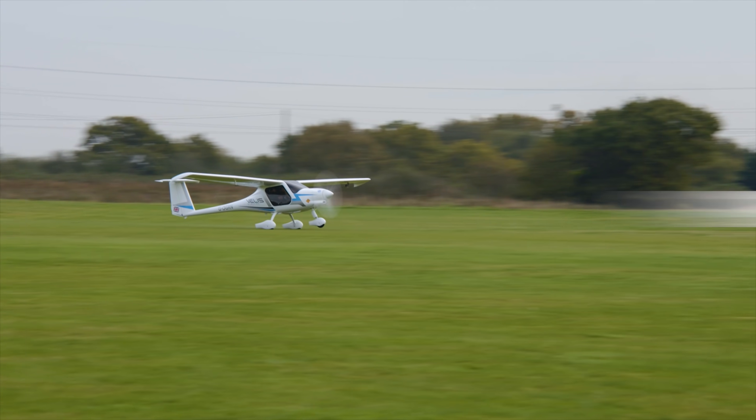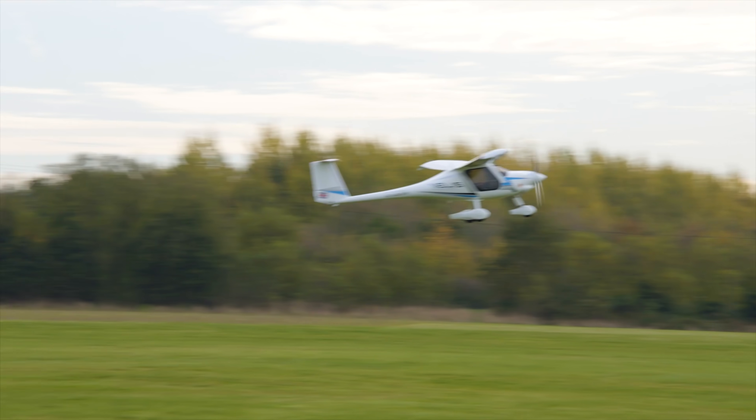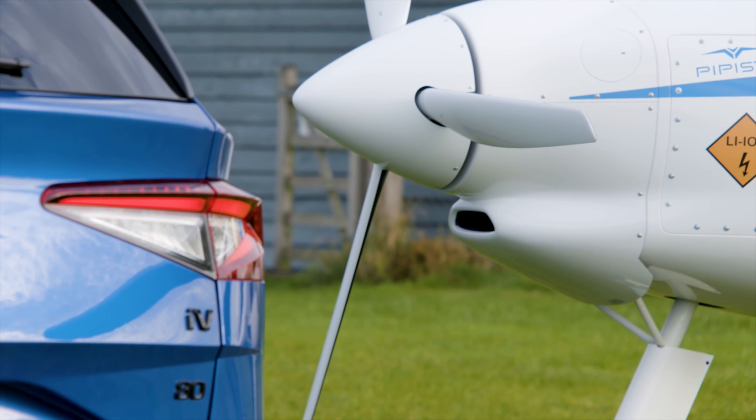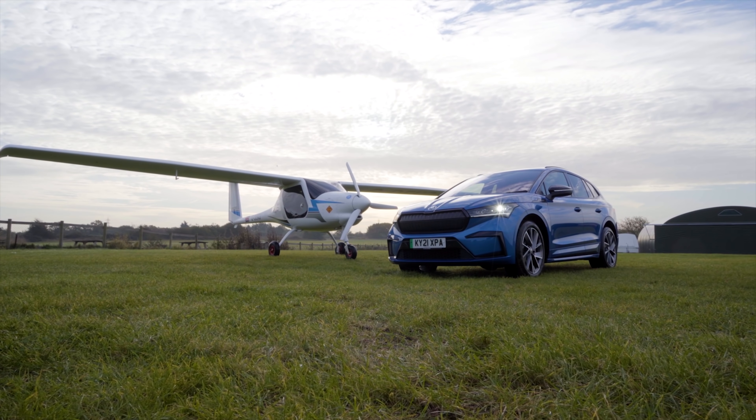This is the Pipistrel Veles Electro, and it's the world's first type-certified electric passenger plane, mostly used for pilot training. So electric plane — big deal. But this thing, and some others just like it, are very likely to become a huge deal in the not too distant future and might end up becoming the electric cars of tomorrow. Let me talk you through the plane and how it compares with the Enyaq or any other electric car.